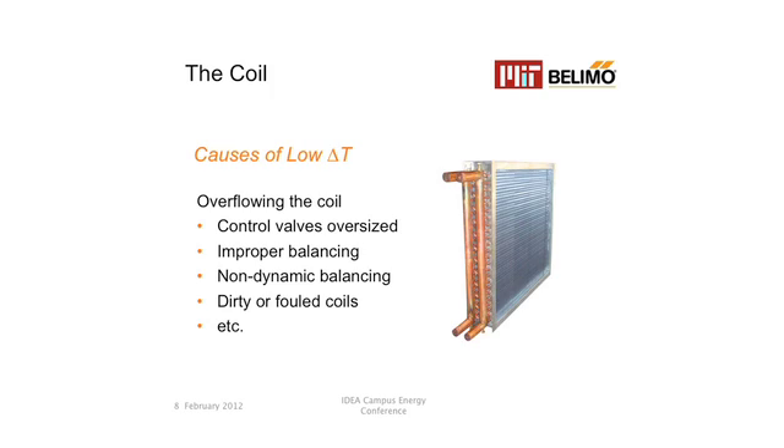The main reason is that all control valves are oversized. Why are they oversized? When an engineer specifies the cooling load for a building, he specifies a particular valve coefficient. When the controls contractor buys the valve, there's no valve with that precise coefficient — does he put in a smaller valve? No, he puts in a bigger valve. So you're basically sunk from the very beginning. All control valves are oversized. Another big reason is improper balancing, non-dynamic balancing — not using pressure-independent valves. You may also have dirty or fouled coils, and then the list goes on with another 10 or 15 reasons for low delta T.